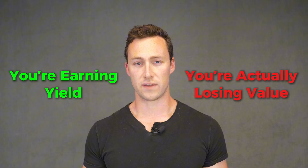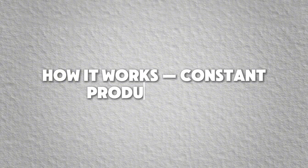And why does it matter? If you're providing liquidity without understanding impermanent loss, you might think you're earning yield when you're actually losing value. Now let's talk about how impermanent loss works.